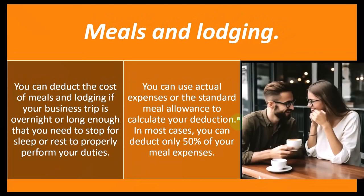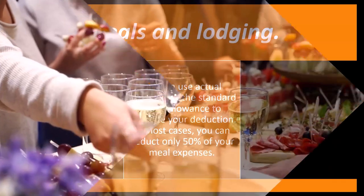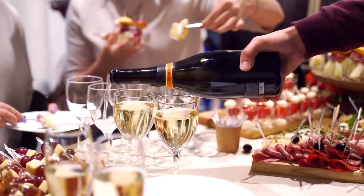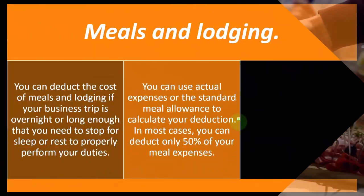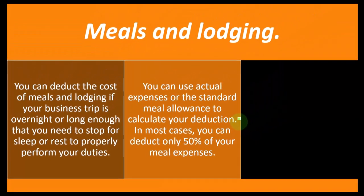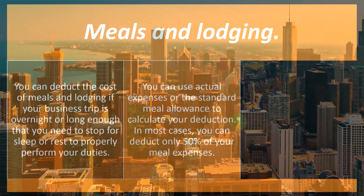Meals get a little tricky. They have standard meal allowances, which gives you a somewhat safe benchmark for what average meals cost. You can imagine a situation where someone is traveling for business but having very extravagant meals — way over what you really need to sustain yourself — which starts to look like a personal expense. Same with method of travel: if you can deduct travel, people will fly first class, and that's where the tax code shapes behavior.